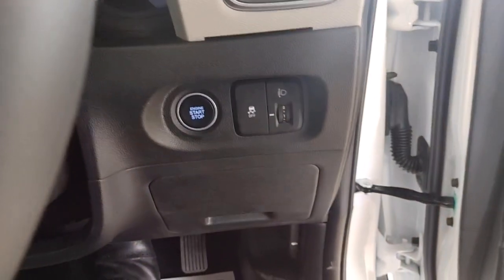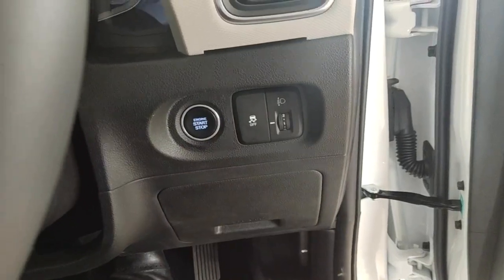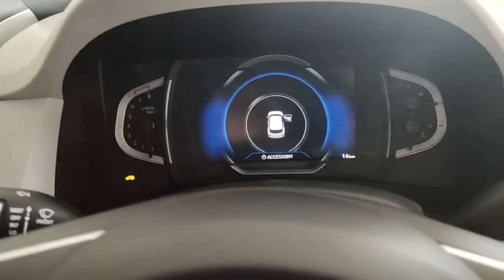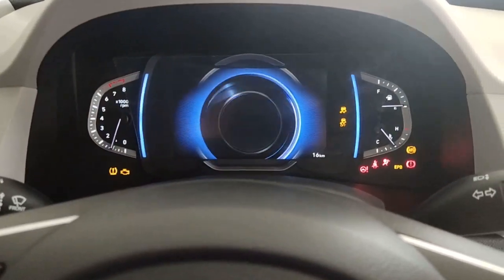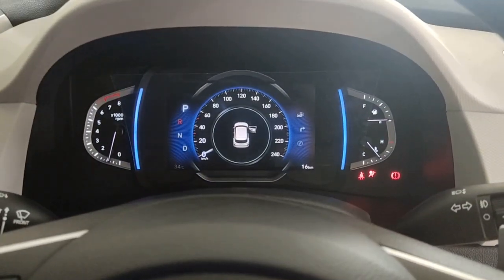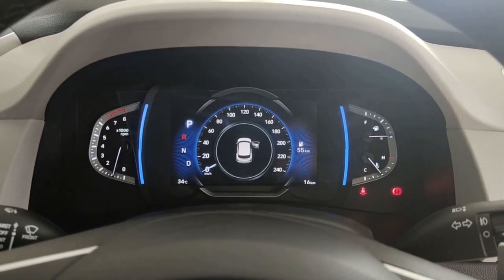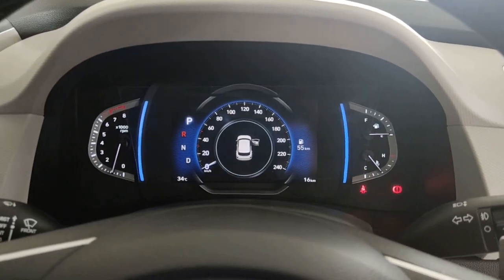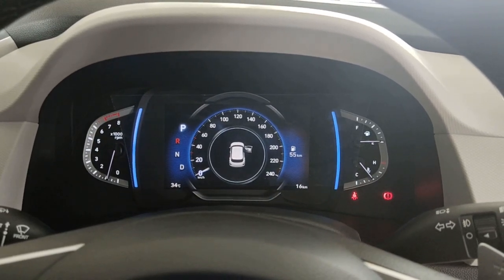I press the button and the vehicle starts. You have a 7-inch LCD TFT instrument cluster with lots of features. You also have an electric parking brake.